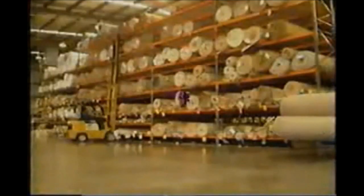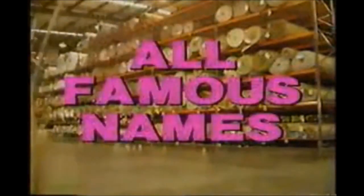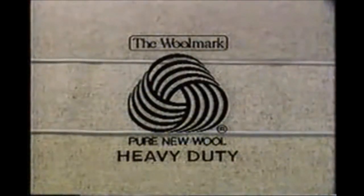Carpet Call has done it again with this $1.4 million sellout of superb quality 100% New Zealand wool carpet. All famous brands. There's Berber, Loop Pile, Plush Pile, Twist Pile and Cut Pile. All superb quality, heavy duty and hard wearing. Available in seven delightful styles, this pure wool carpet is excellent value at $81 per meter.